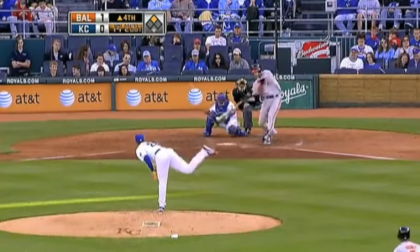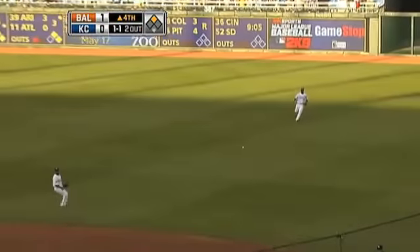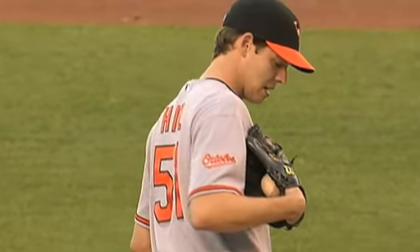Top of the fourth. Nolan Reimold, up from the minors, bloops a single to right field. That scores Melvin Mora: 2-0 Baltimore.